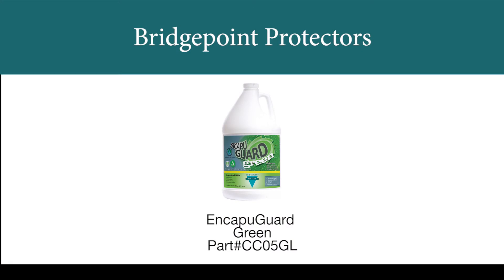The other option is called CapuGuard Green. This is a green protector that keeps the carpet clean longer by repelling tracked-in dry soils. Vacuuming is easier and more effective. It does not have the stain repellency of Maxim Advanced, but it is less expensive and may be the best answer if tracked-in soil is your biggest problem.